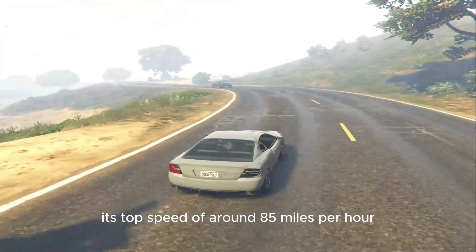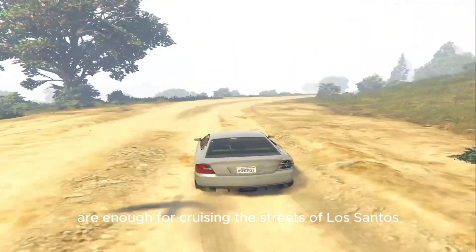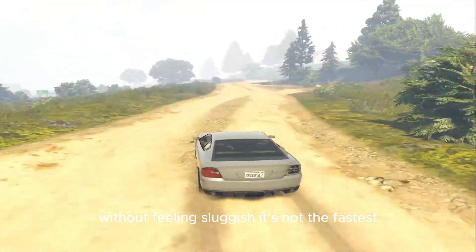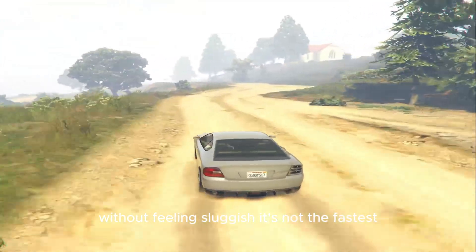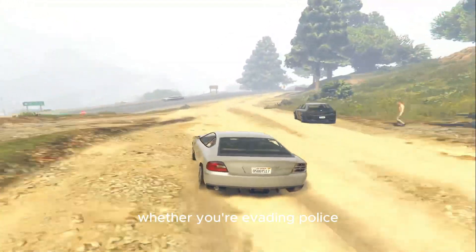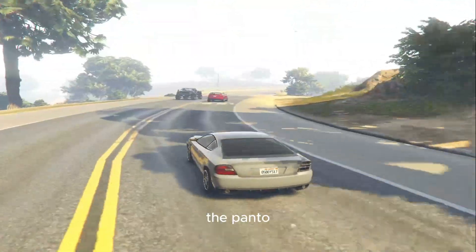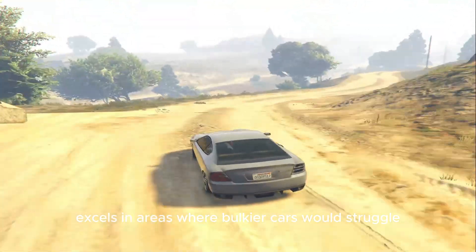Its top speed of around 85 miles per hour and decent acceleration are enough for cruising the streets of Los Santos without feeling sluggish. It's not the fastest, but its turning radius and handling make it a joy to drive. Whether you're evading police or pulling off a quick escape in tight spots, the Panto excels in areas where bulkier cars would struggle.